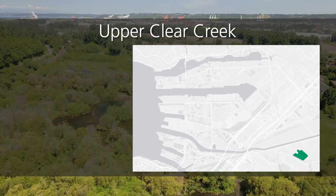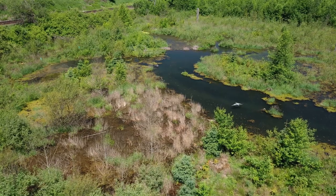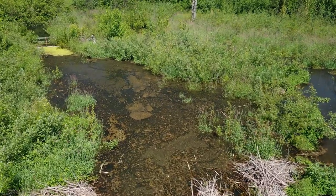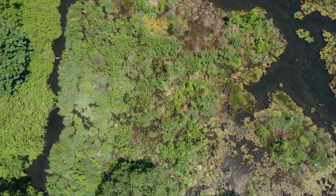The Upper Clear Creek site establishes almost a mile of new salmon-bearing stream and habitat. It also restores wetlands. Beginning in 2019, tribal fishery staff recorded the highest Chinook returns on Clear Creek in more than 40 years.